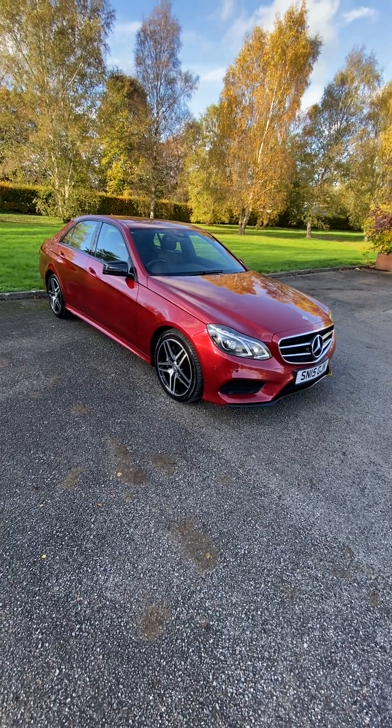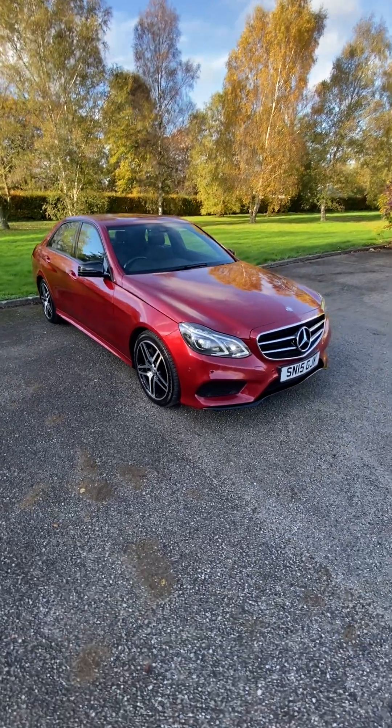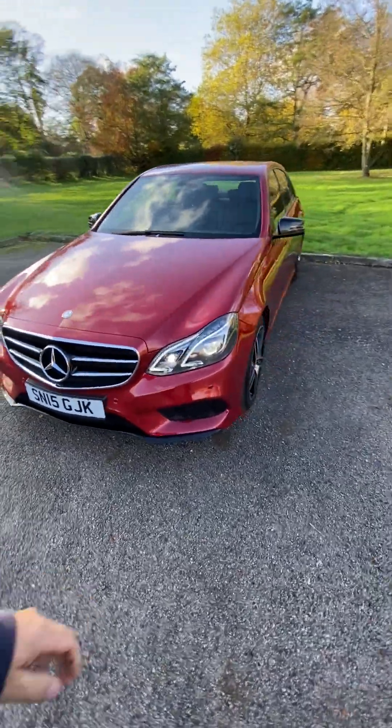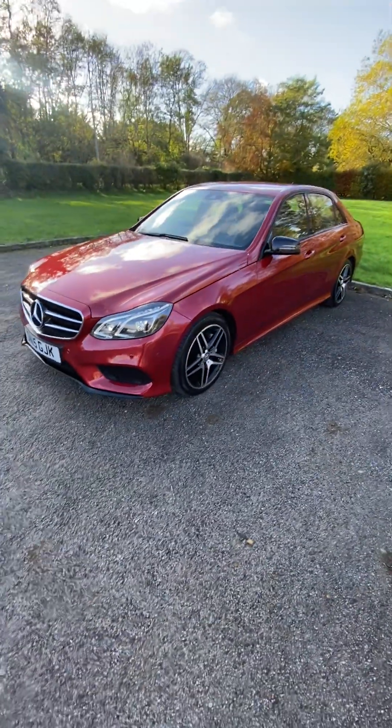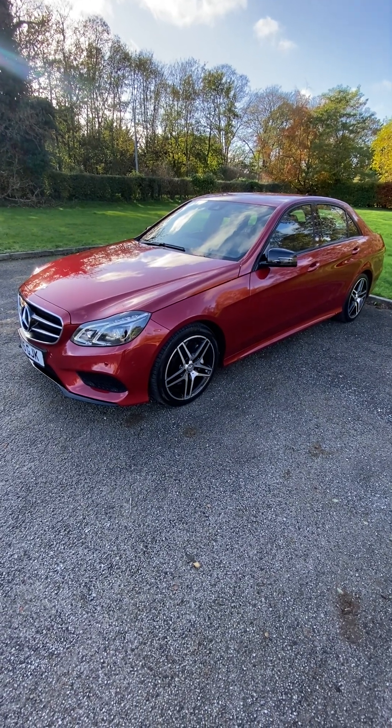It's fully valeted and detailed, kept indoors, and will be sheeted over for the next buyer. Sad to see it go, but it's a lovely, lovely car. Give us a call for more info or to leave a deposit — thank you very much.